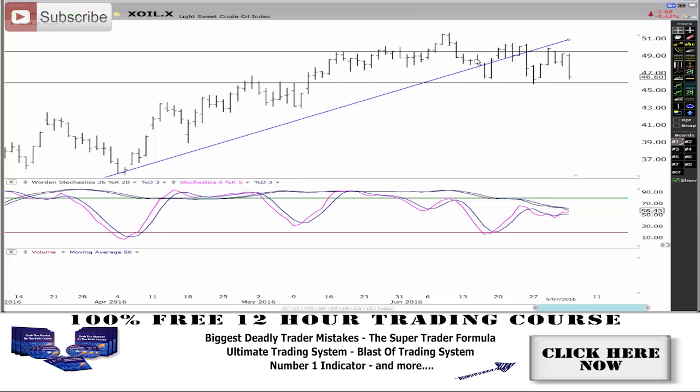Oil had a massive down bar — massive selling in oil — and it's creating lower lows and lower peaks. You've got this low peak here, another low peak, this lower trough and another lower trough. So oil right now in the short term looks really, really weak. We've got this big down bar — 5.4%, just crazy, almost five and a half percent on oil.